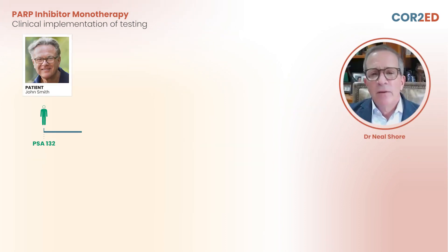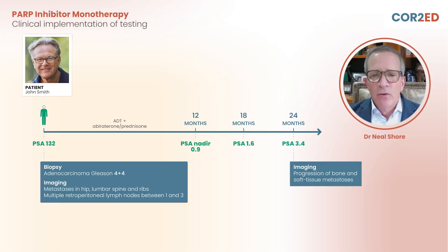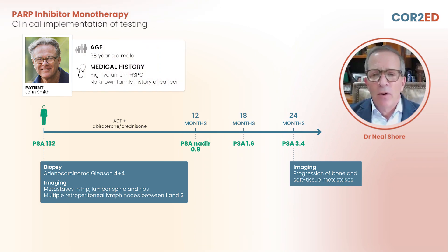The patient we're talking about today had a first-line treatment with a doublet of androgen deprivation therapy and abiraterone. Of course, there are multiple doublet options, and even in some places we have triplet options. This particular patient had quite advanced disease, high-volume MHSPC.